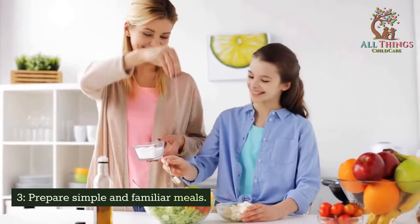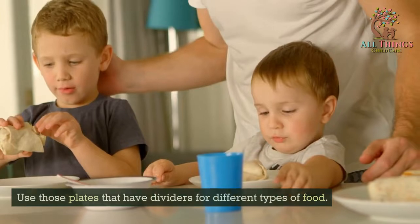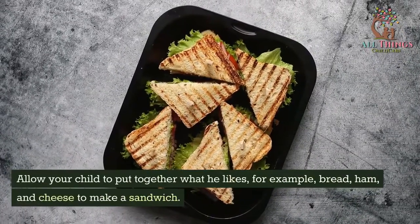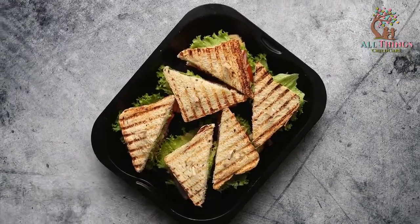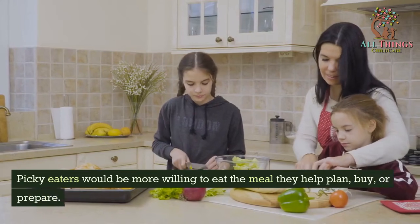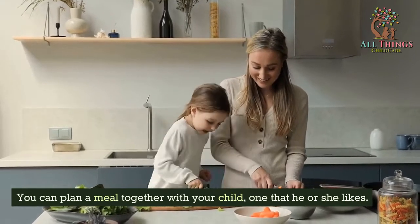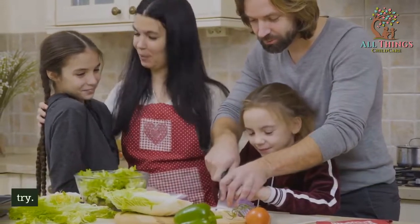Tip 3: Prepare simple and familiar meals. Use plates that have dividers for different types of food. You can put aside ingredients for mixed meals before assembling them. Allow your child to put together what he likes — for example, bread, ham, and cheese to make a sandwich. Allow your child to help you prepare the food. Picky eaters are more willing to eat the meal they helped plan, buy, or prepare. You can plan a meal together with your child, one that he or she likes. While shopping, ask your child to pick a new food for the whole family to try.